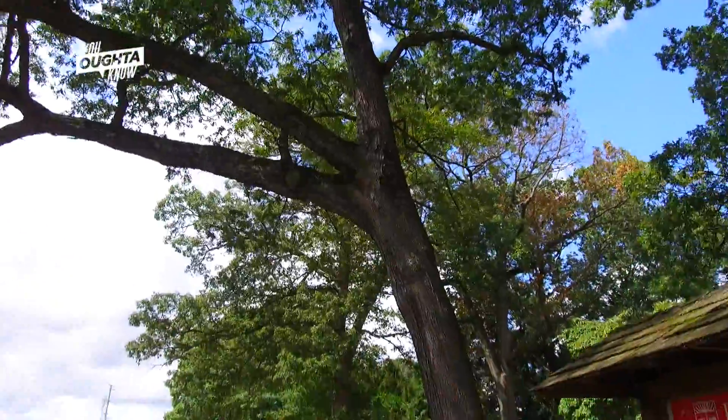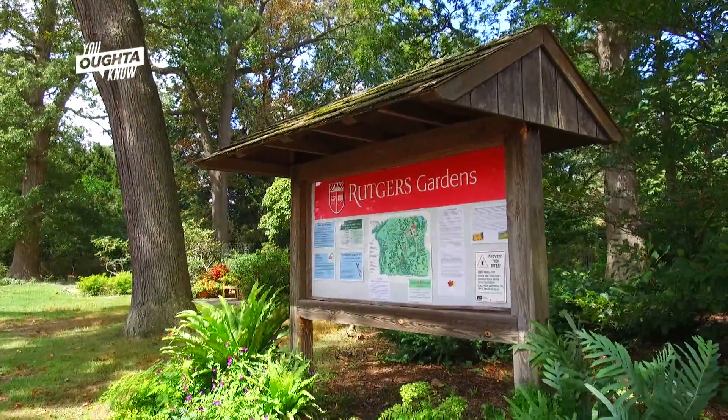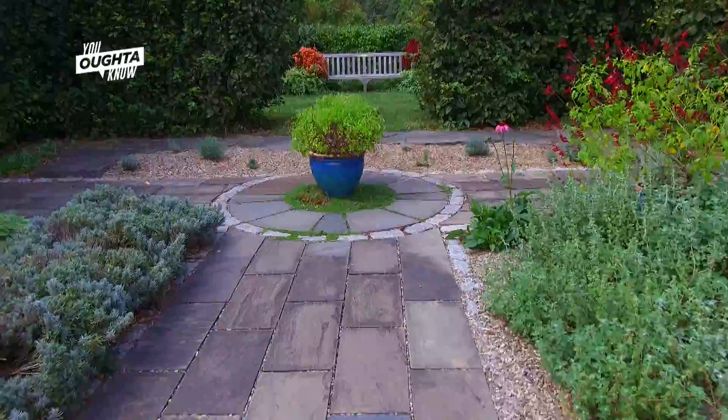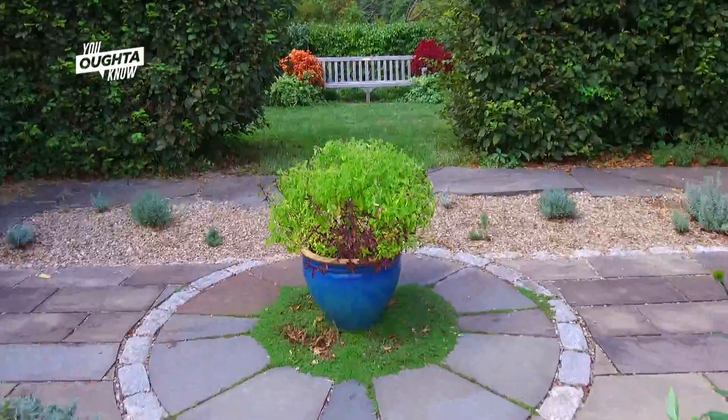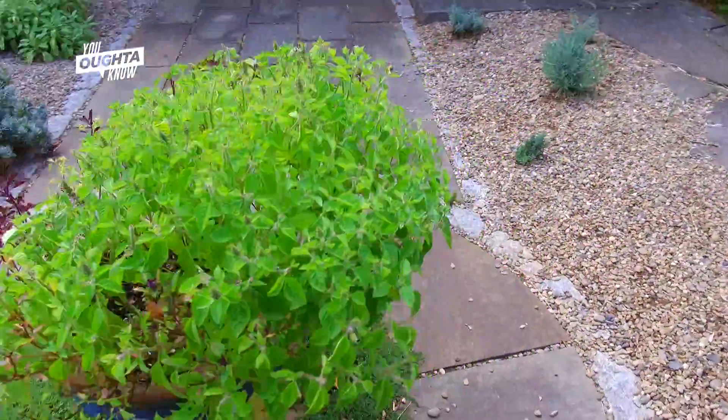It actually has several missions, one of which, obviously, since we're affiliated with Rutgers University, is educating students. A lot of classes come here. We have between 12 and 16 student interns who work here. They learn general horticulture, but they also learn the value of public gardens.